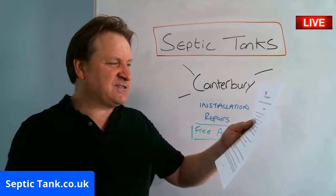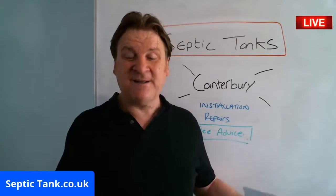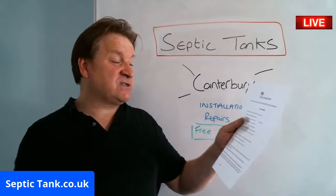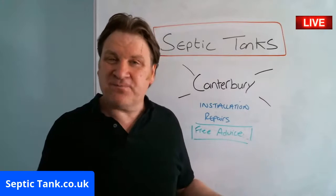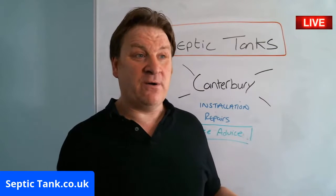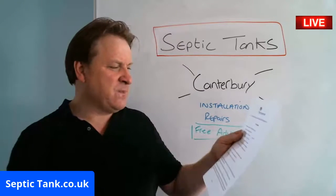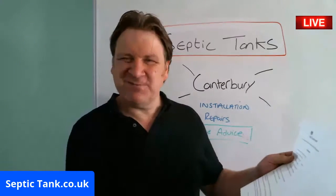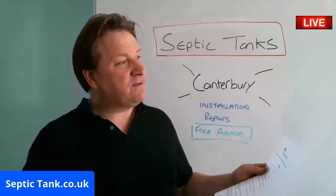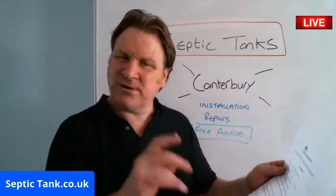Let me give you some examples of the questions. 'The sewage system I have installed at my property is a...' — what is it? A cesspool, a sewage treatment plant, a septic tank? Write that down. 'The sewage system is constructed out of...' — is it fibreglass, plastic, concrete, bricks? And 'Where is your sewage system located?' — front garden, back garden, side garden, a neighbour's garden, a field somewhere? Write that down.